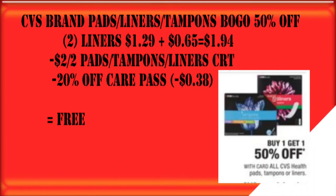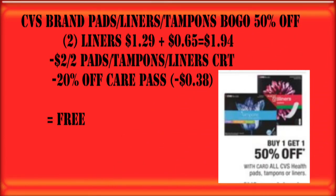We can also grab CVS brand pads, liners, and tampons — those are all buy one, get one half off per the ad. If we get the two smaller count liners, that puts us at $1.94. And if you have the $2 off two CRT, that's going to make these just completely free.